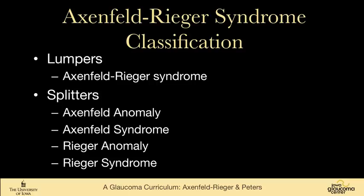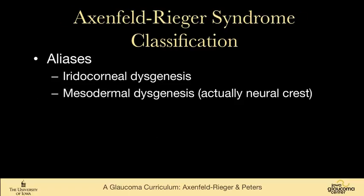I prefer calling the whole thing Axenfeld-Rieger syndrome. There are people who split it into Axenfeld anomaly, Axenfeld syndrome, Rieger anomaly, and Rieger syndrome, but I think these terms are confusing. Axenfeld syndrome is Axenfeld anomaly with high pressure, whereas Rieger syndrome is Rieger anomaly with systemic features. You also see other names like iridocorneal dysgenesis and mesodermal dysgenesis, which is actually a misnomer since it's neural crest derivation.